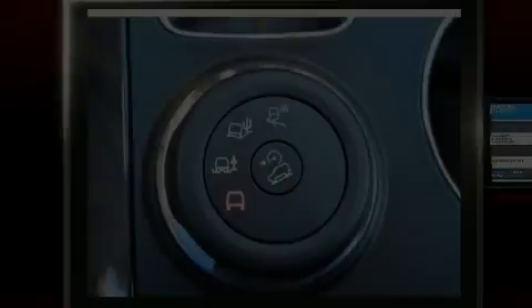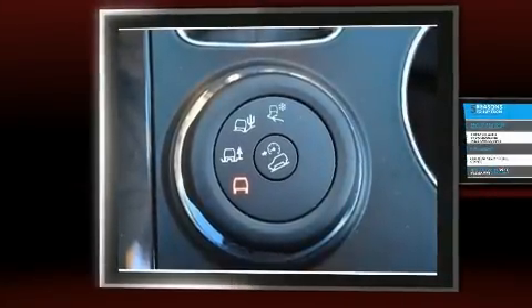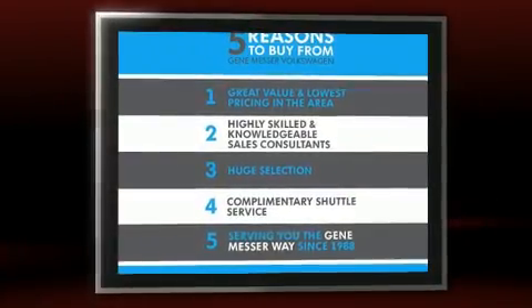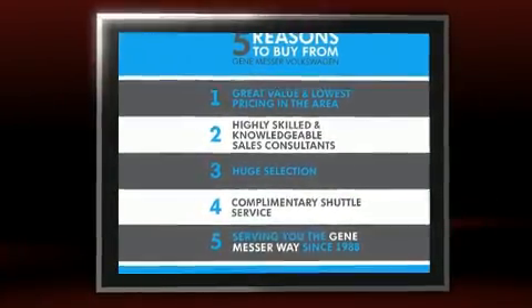Discerning drivers will appreciate the 2016 Ford Explorer. With just over 40,000 miles on the odometer, this four-door sport utility vehicle prioritizes comfort, safety and convenience.